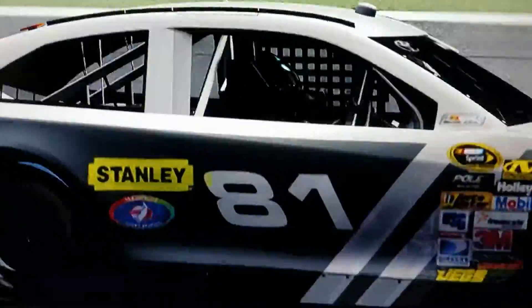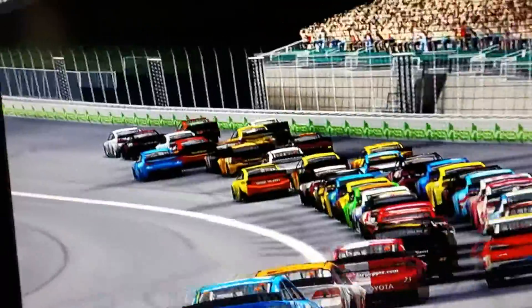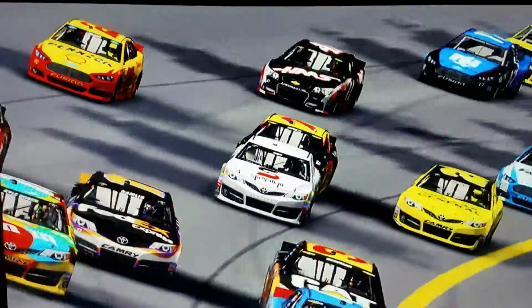We are green at Kansas Motor Speedway. Tony Stewart and Jimmy Johnson lead the pack. Michael and Nett had a good start today.